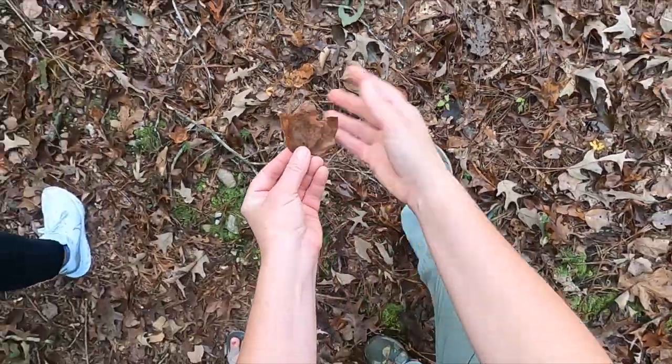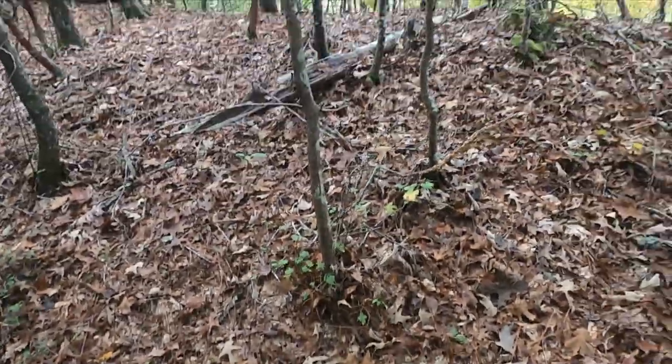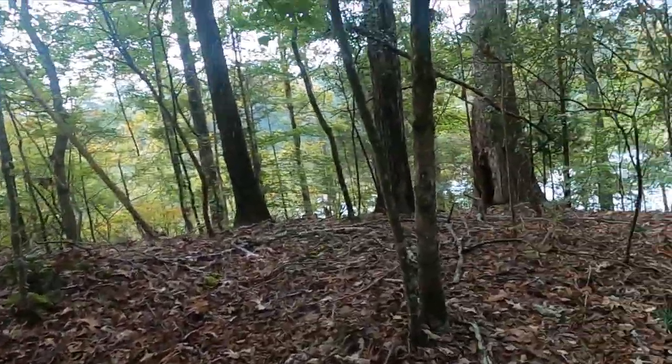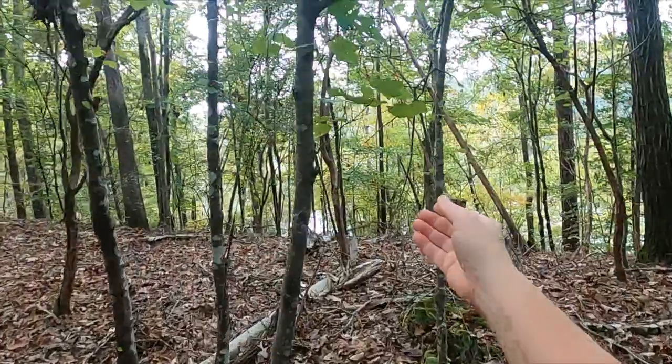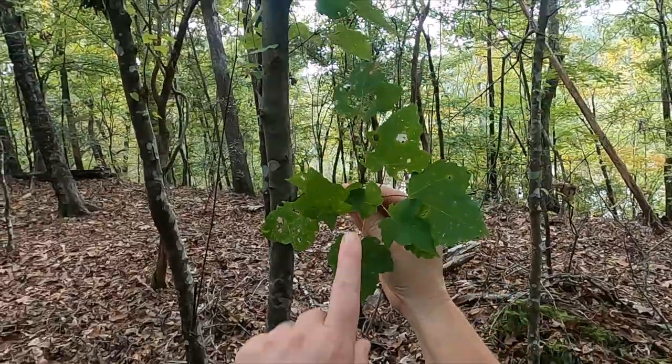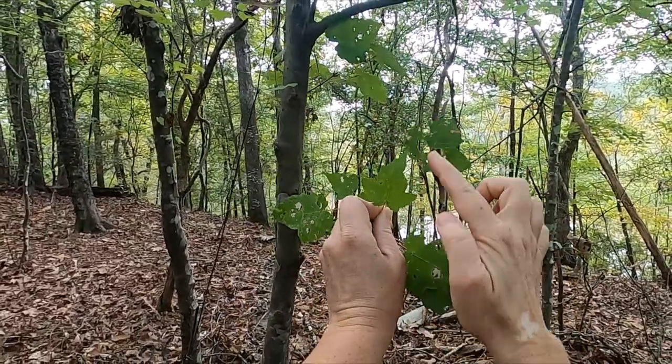This one is a good one — it's got three lobes, from a maple tree. So that means there's a maple tree right there. Three-lobed leaves: one, two, three.